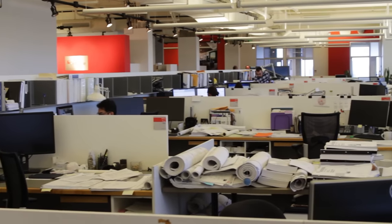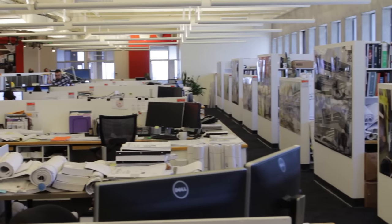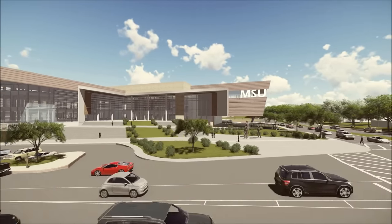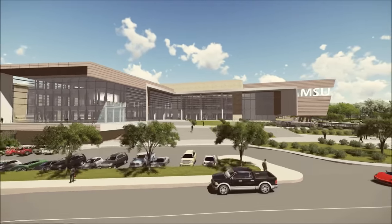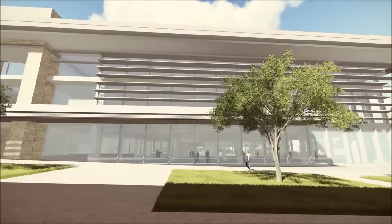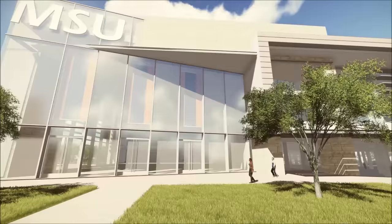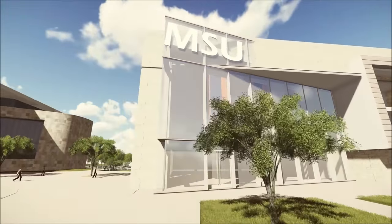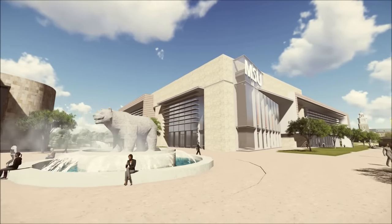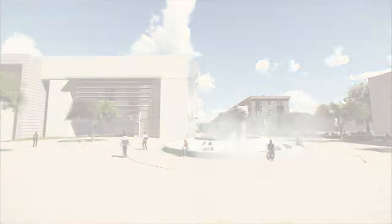Lumion actually gives us an advantage because usually we always outsource the rendering, but if you want to outsource animation it's a lot of cost. So Lumion becomes a tool where we can do that in-house within a few days, and we can communicate with the designer or architect to see what color, material, and shape they want. We're saving time, budget, and design issues — that's the big advantage of Lumion.